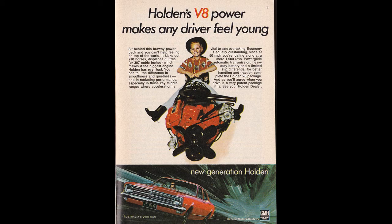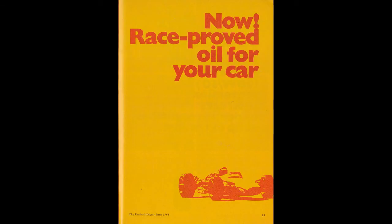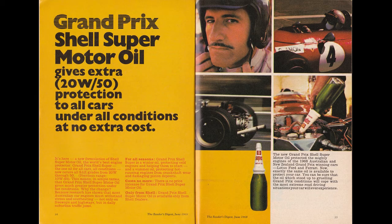New race-proved oil for your car. Let's have a look at what race-proved oil looks like — gives extra this for that, and oh, a champagne bottle! Is that where the oil was stored? It's kind of like, we'll store it in a champagne bottle to make it look very glamorous. Oh my god, that looks like a zucchini — yeah, they modelled their bottle on a zucchini.